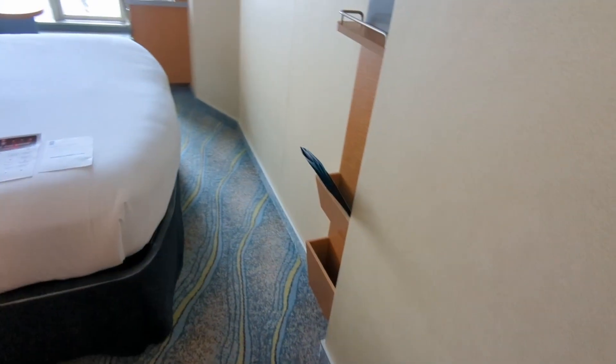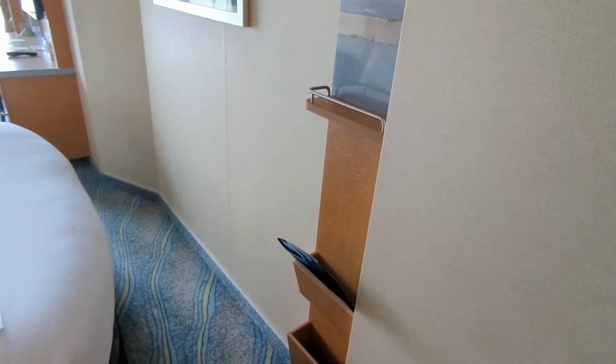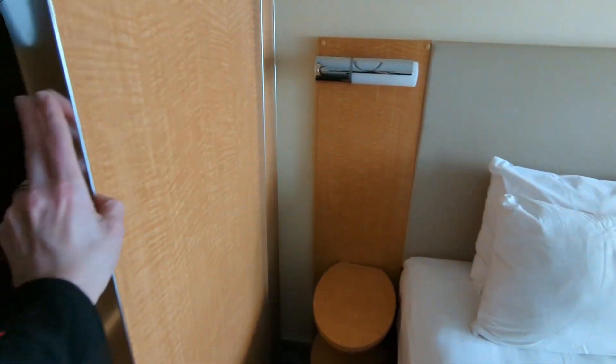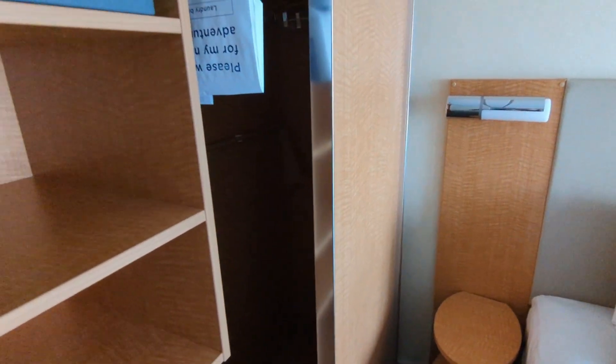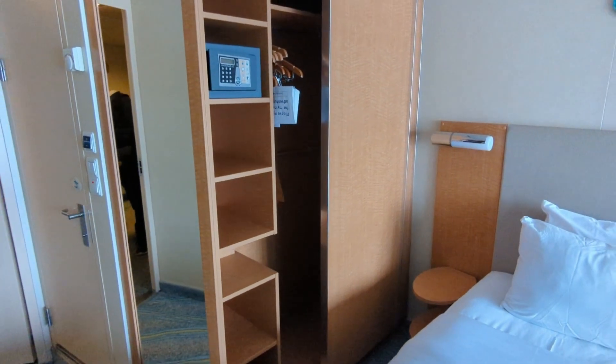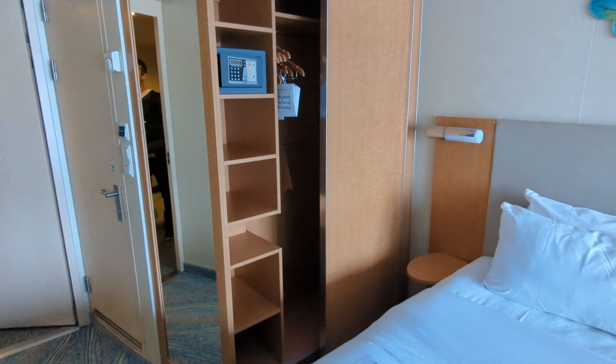As you enter the main part of the cabin, you'll see there are these little storage pockets to the right, great for loose papers and a little shelf, maybe for a water bottle or something small. Off to the left, you've got the cabinet armoire shelf and hanging space for your clothes and, of course, a safe to store your valuables when you're not in your room.